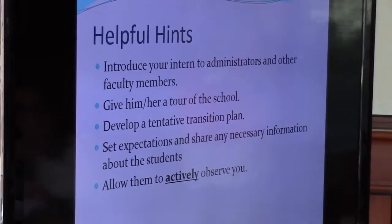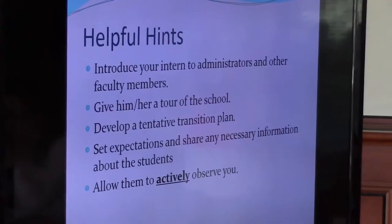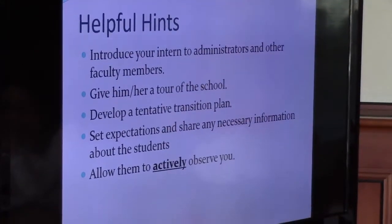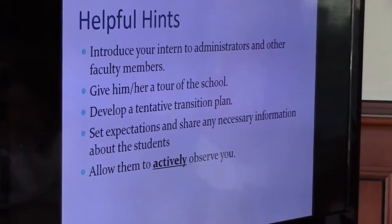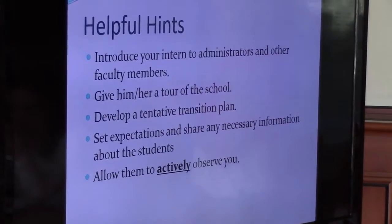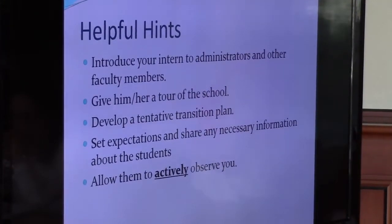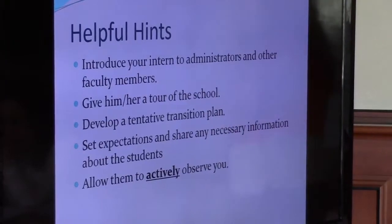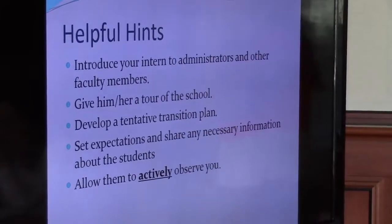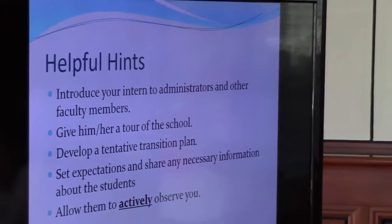I think probably all of you did this already last week — a lot of you introduced them to their administrators. If you wouldn't mind, sometimes I have interns that at week four will say they still don't know where something is, or the teacher tells them they can make copies but they don't even know where the copy room is. If you hadn't had a chance yet, just give them a brief tour of the school — here's where you can use the restroom, here's where you can get a drink.